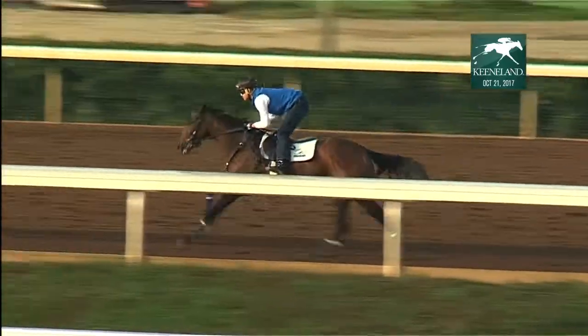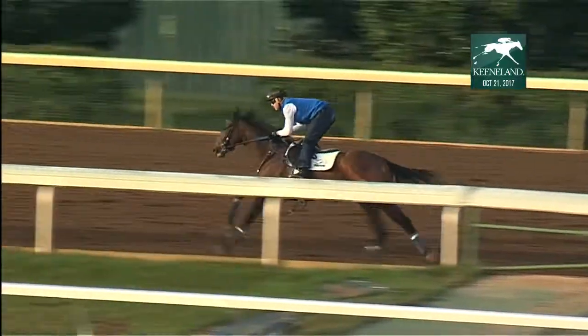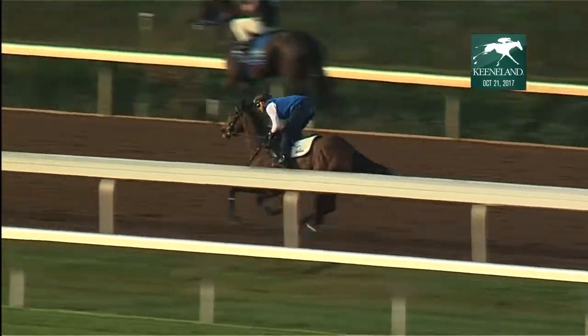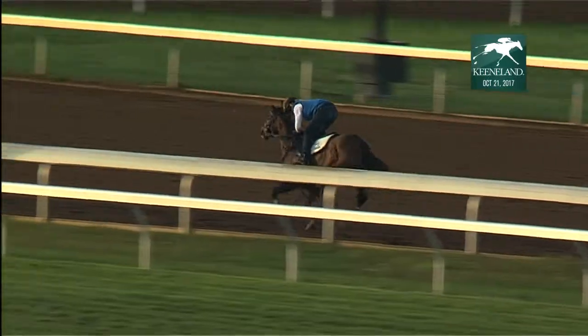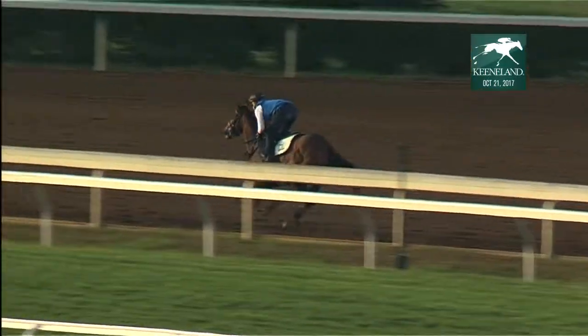The conditions are described in the condition book that the racing secretary puts together before the start of a race meet, and which is a guideline for the trainers and the owners to follow, and the best positioning for their horse and how they may enter.